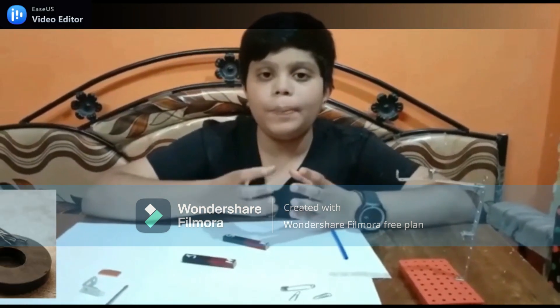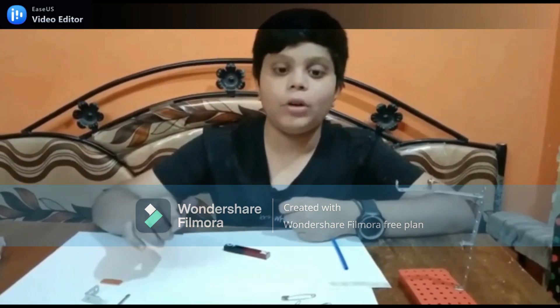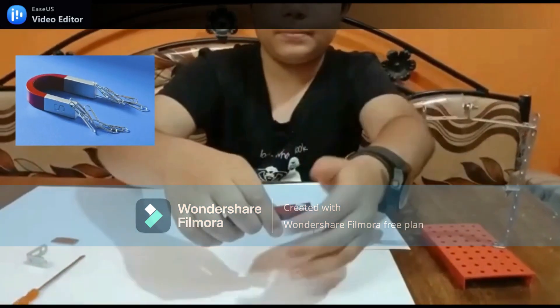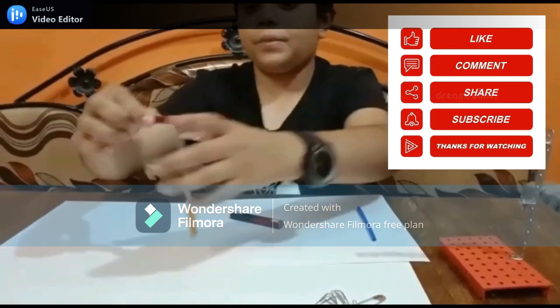Let me demonstrate the properties of a magnet. A magnet attracts ferromagnetic substances towards itself — here you can see.